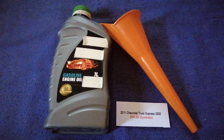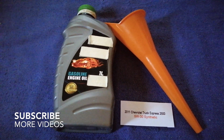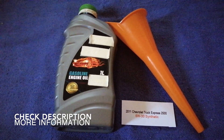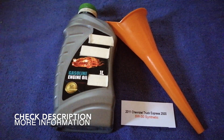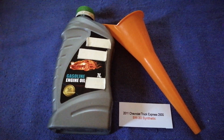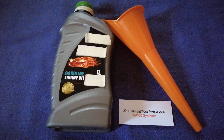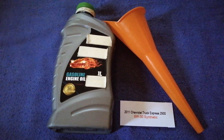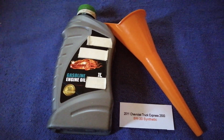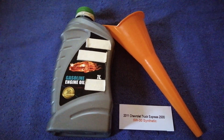Hey guys, welcome back. Today we are going to talk about the oil type for the 2011 Chevrolet Express 2500. If you're looking for what oil to buy, I have already looked it up — check the video description and I will try to leave the info there as well. The oil type for the 2011 Chevrolet Express 2500 is 5W-30C.